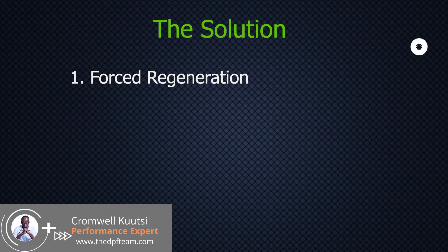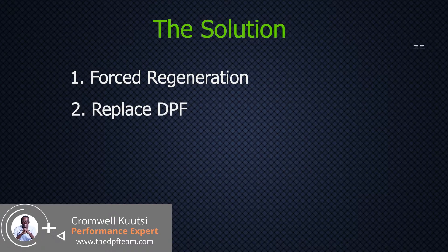Solution number two is you'd have to buy a brand new DPF. Solutions one and two are definitely the way to go if you are in first world countries, because any other solution would be a modification to the exhaust, which is pretty much illegal — I know in the United States, Australia, and Europe, it's pretty much illegal.